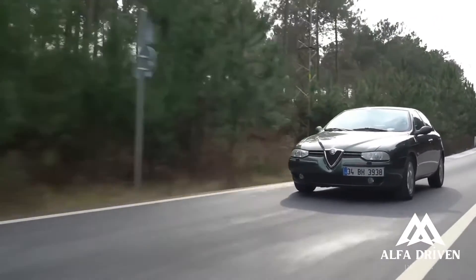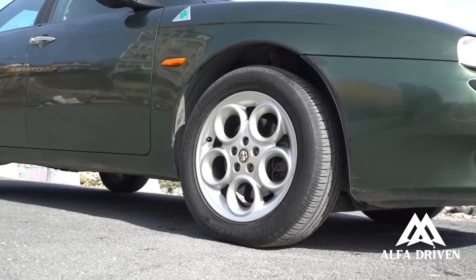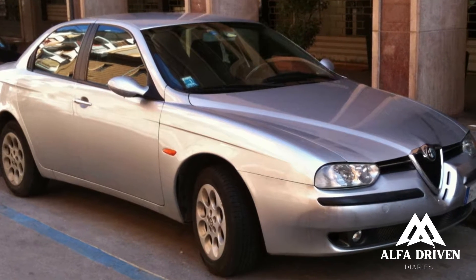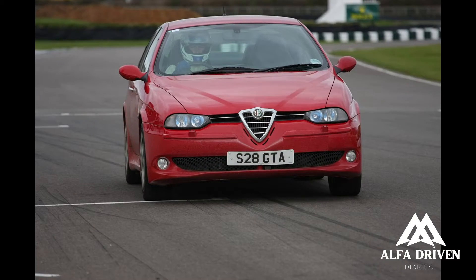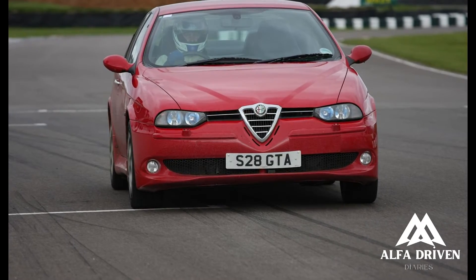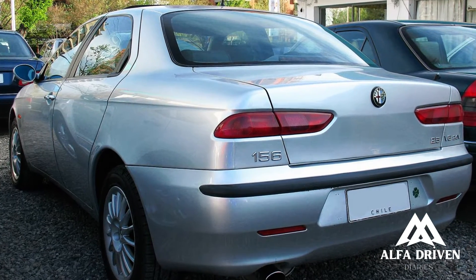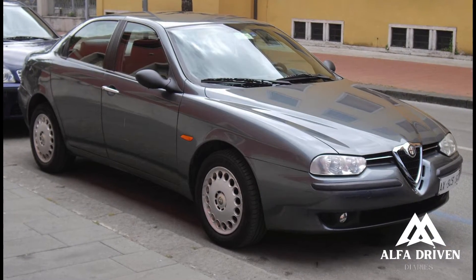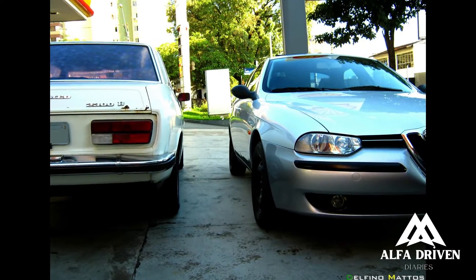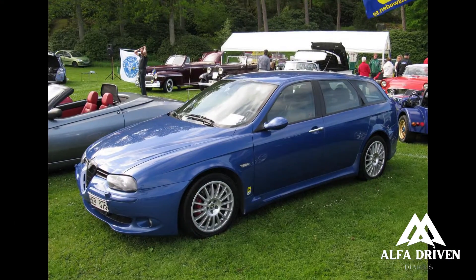Though it may share some DNA with the Tipo platform, consider it a breath of fresh air. With a new double wishbone front suspension for BMW-level body control, the 156 ensures a thrilling ride. The steering, with its ultra-quick response and precision, steals the show. Despite a hint of understeer, the 156 allows for some oversteer on throttle — a must-have for any true driver's car. And it's surprisingly supple on the road, a departure from its predecessors.